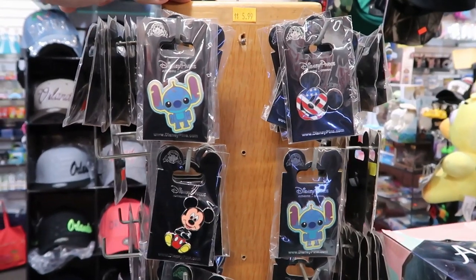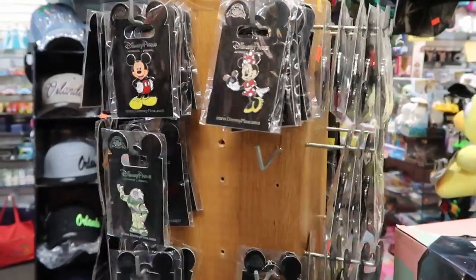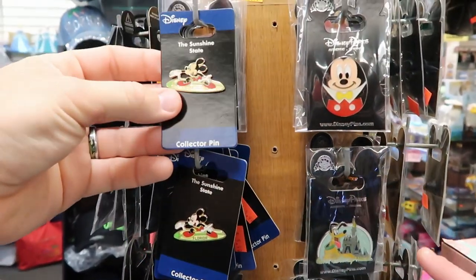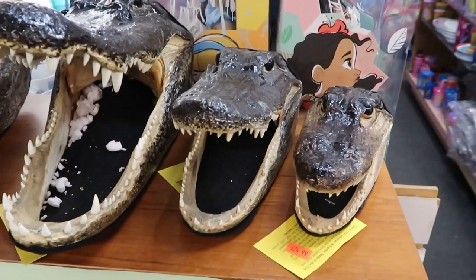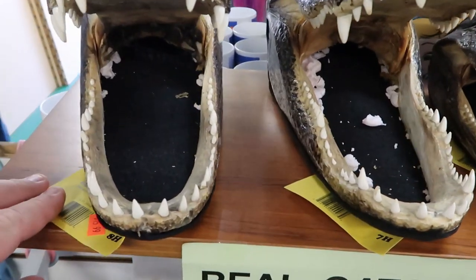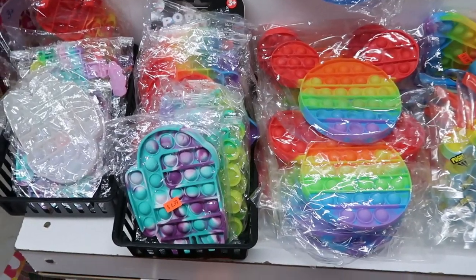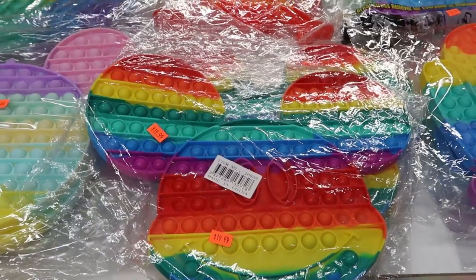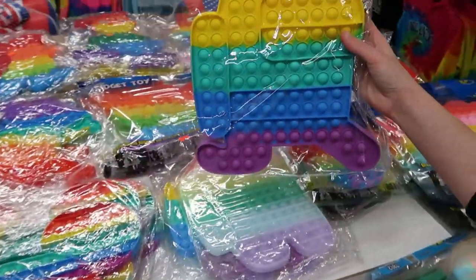They even have a little selection of Disney Parks pins for $5.99 — some Mickey, some Stitch, a mini Buzz Lightyear, and more. There's even a Florida collector's pin — the Sunshine State — never seen that one before. They also have old-school Florida gator heads starting at $24.99 for the smallest up to $95.99 for the bigger ones. And they have popular poppets — a Mickey Mouse face one for $19.99 — plus Among Us ones as well.